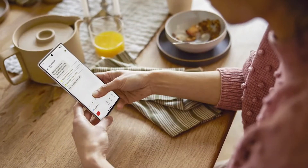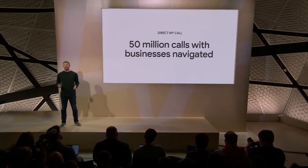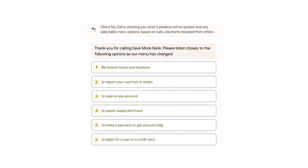And when you call a business, Direct My Call can help you navigate their phone directories without having to listen and re-listen to a list of options. Since launching Direct My Call last year, it's helped Pixel users navigate over 50 million calls with businesses. With Pixel 7, the Direct My Call experience gets even easier. Instead of listening to a long recorded message describing each option, you'll see a list of menu options right away, and you can tap the option you want even before it's spoken.